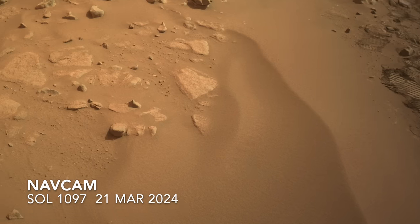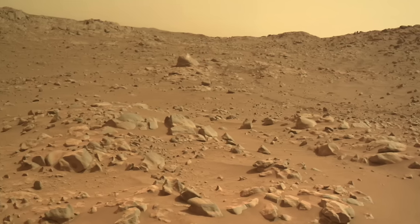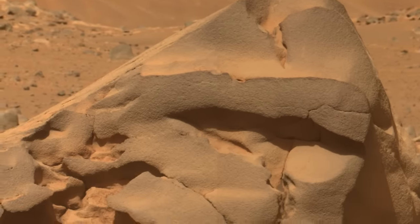Perseverance has now driven away from the location of its latest rock sample, shown with MarsGuy for scale. I learned at a planetary science conference two weeks ago that this strange rock is composed mostly of silica and carbonate, an unusual composition that clearly indicates interaction with a lot of water.